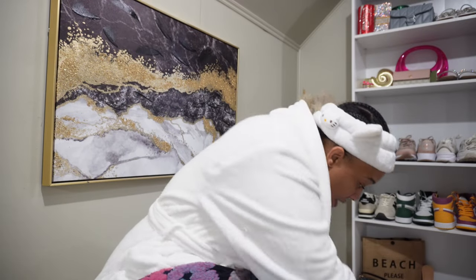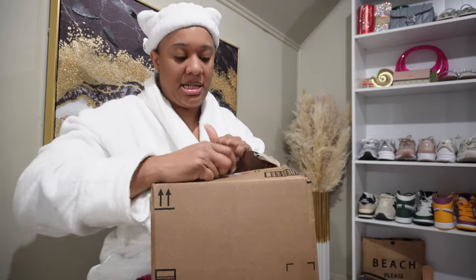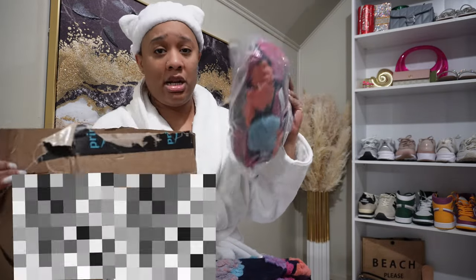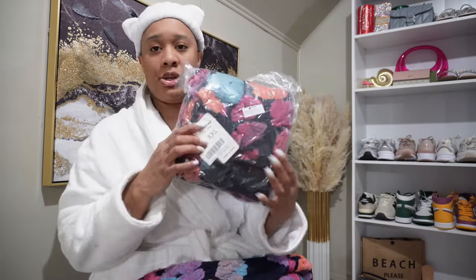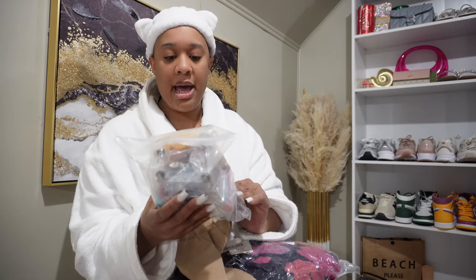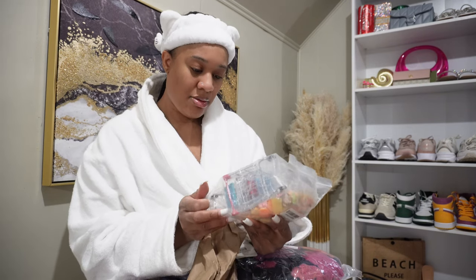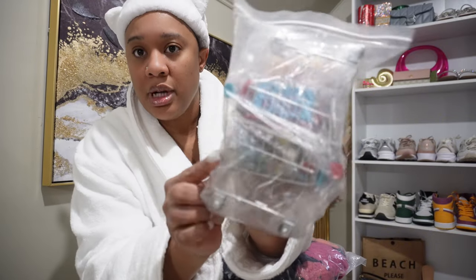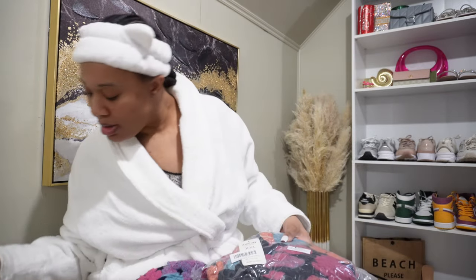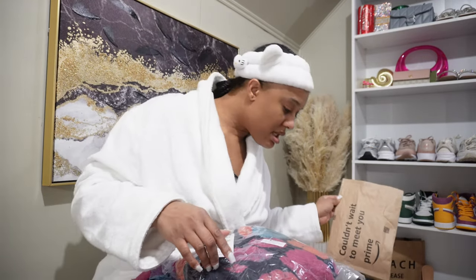Looking at the jacket, it looks kind of small so I'm glad I did size up. I got another one, so it's between the large or the 2X. Then I found my daughter's stuff in here — I got her these little toys, like mini food and a little mini grocery basket. She was so cute thanking me for them.